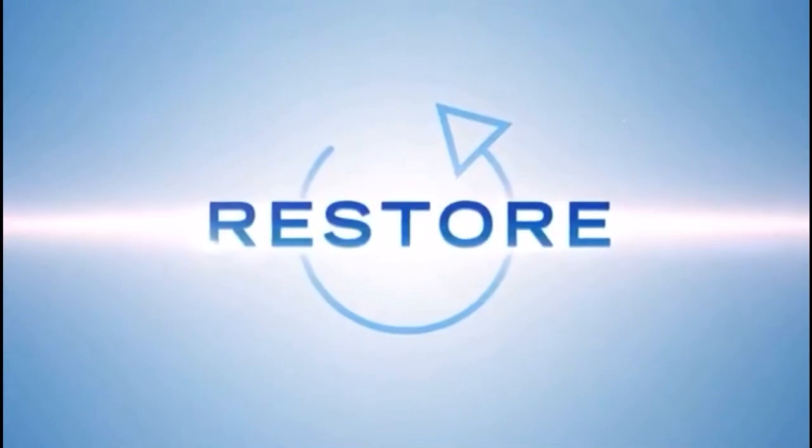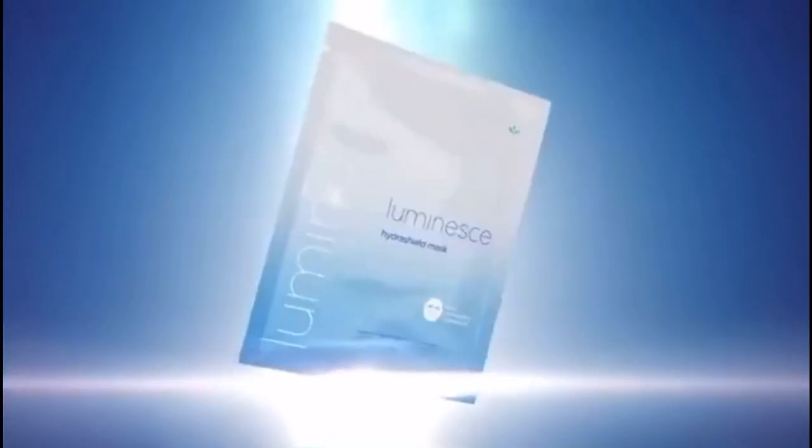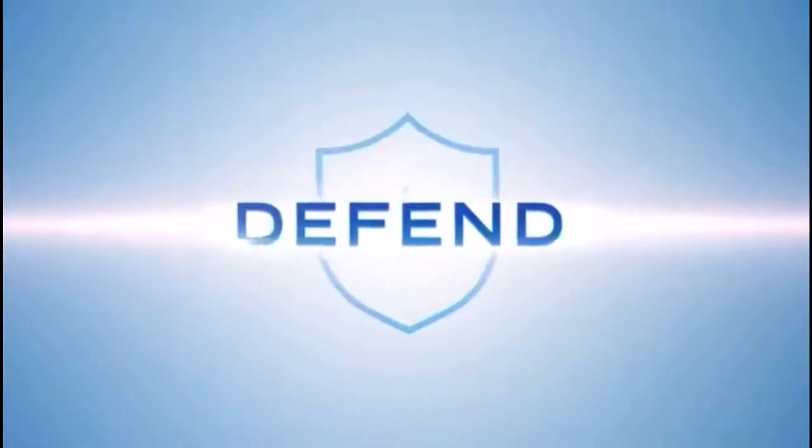Восстановите свой образ с помощью запатентованной технологии HydraShield. Очистите вашу кожу и раскройте более сияющий и молодой цвет лица. Защитите вашу кожу от агрессивного влияния окружающей среды.